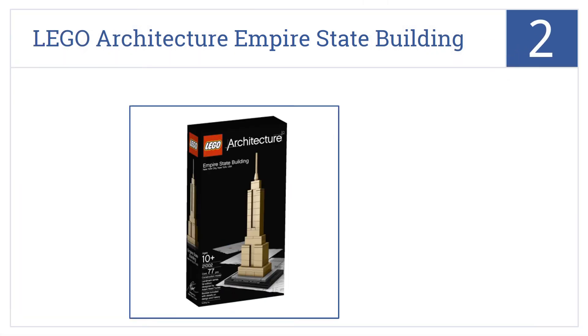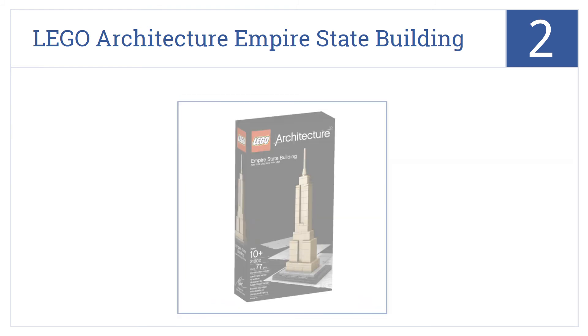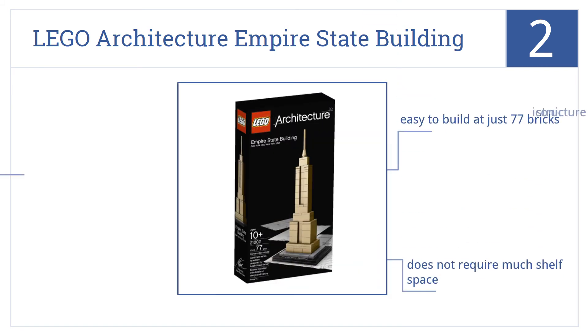At number 2, it's the Lego Architecture Empire State Building, which is the perfect kit for either the amateur builder or for the Lego enthusiast pressed for time. It's easy to build at just 77 bricks, it does not require much shelf space, yet it's an iconic structure which will be a great conversation piece.